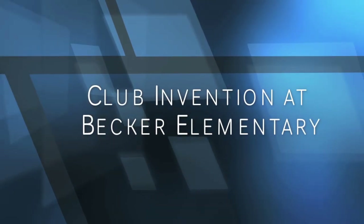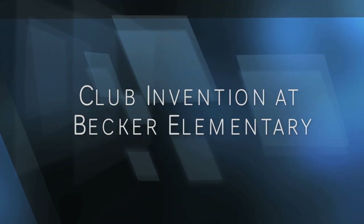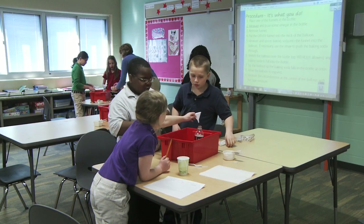The Waterloo Schools provides limitless opportunities for our students. This exciting STEM activity was funded with a grant from the Waterloo Schools Foundation.